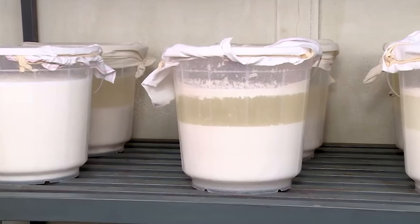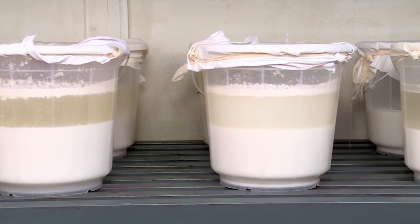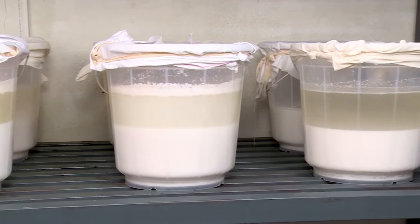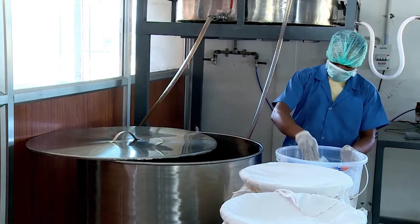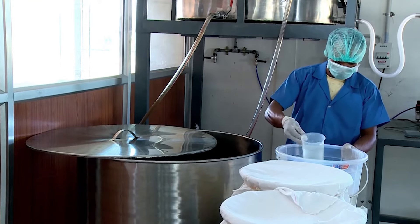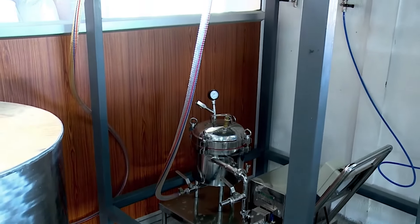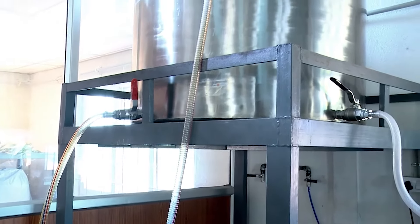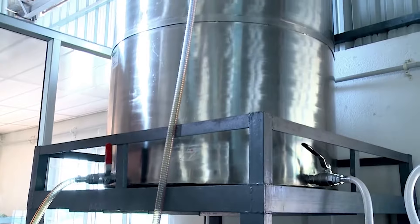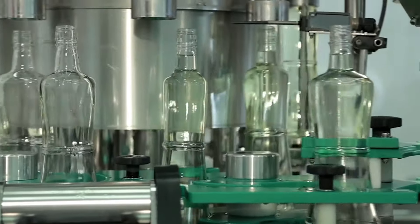The next step is fermentation. In this stage, coconut milk separates naturally into three layers, with pure organic virgin coconut oil as one of the layers. The virgin coconut oil is carefully separated for filtration and then passes through micro filters. The filtered oil is packed carefully in glass bottles and made ready for dispatch.